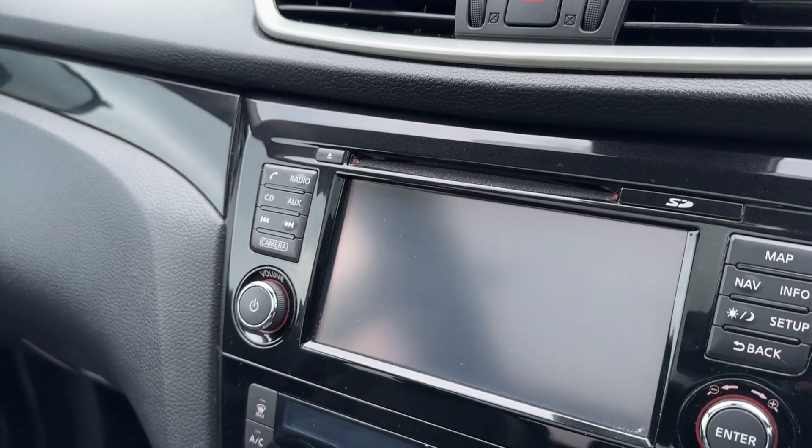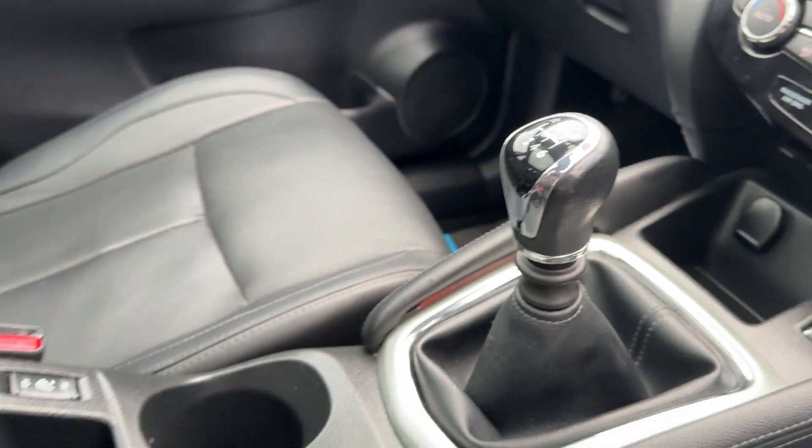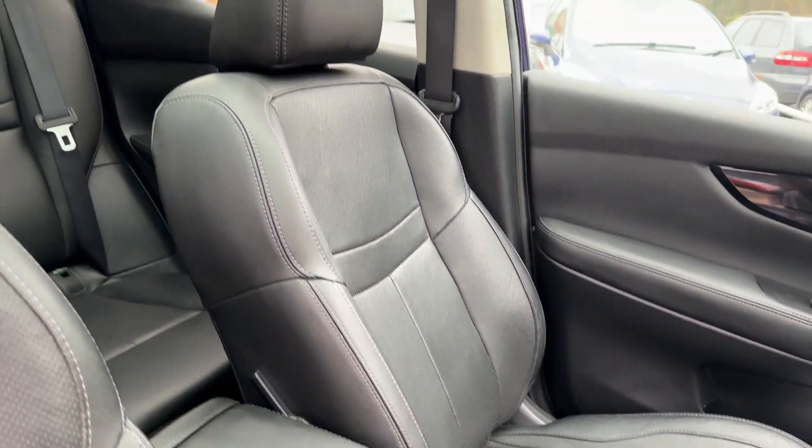Sat navigation, reversing camera, radio media system, air conditioning, six speed gearbox, heated seats. Seats are in black leather.